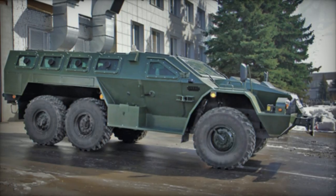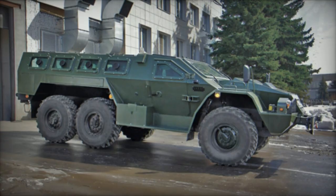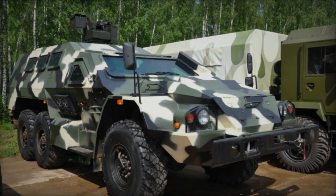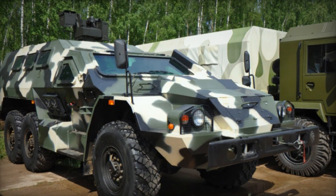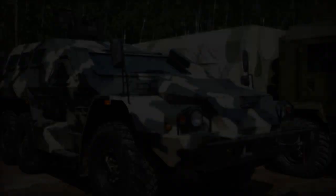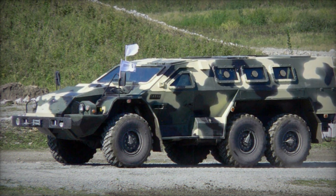Powering the APC is the KAMAZ-740.31-240 turbocharged diesel engine, generating 240 horsepower, coupled with a 10-speed manual transmission. With its 6x6 configuration, the vehicle offers limited off-road capability and includes features like a central tire inflation system and self-recovery winch.